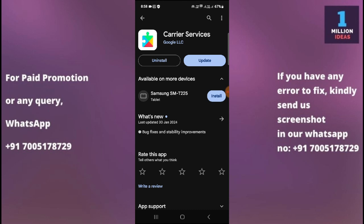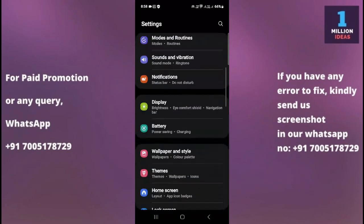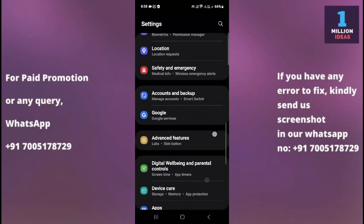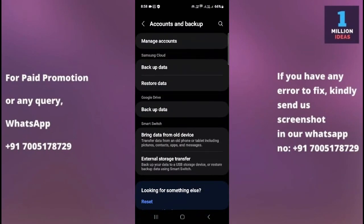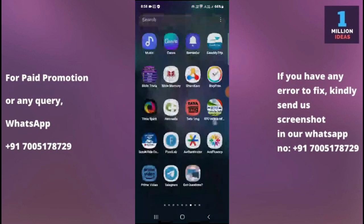The sixth solution is to remove and re-add your Google account. Go to Settings, then Accounts and Backup, then Manage Accounts. You will see all your Google accounts listed — remove the Google account and then re-add it. Sometimes removing and re-adding your Google account can fix a lot of different problems on your device.